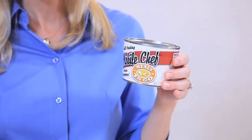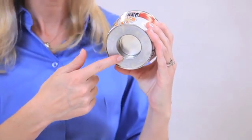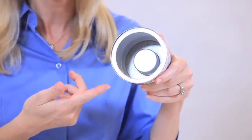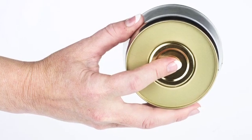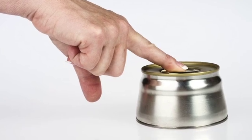The HeatGenie is a self-heating device that sits in the indentation in the base of a food or beverage container. As you can see, HeatGenie has no contact with the food. The simple push of a button and HeatGenie's patented technology instantly provides a natural source of energy that quickly and safely heats a meal in minutes.